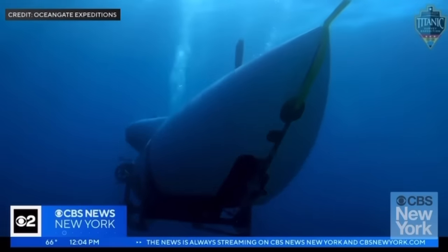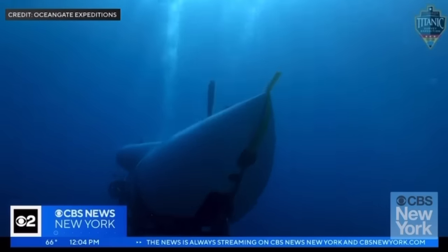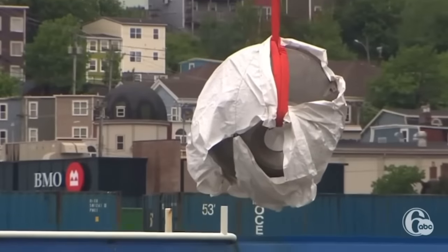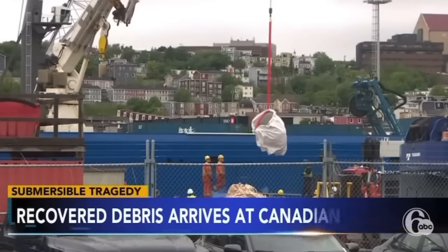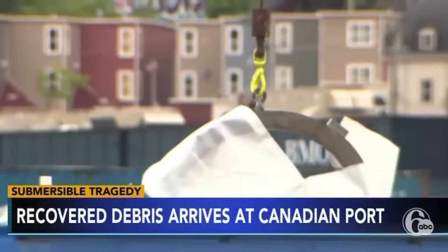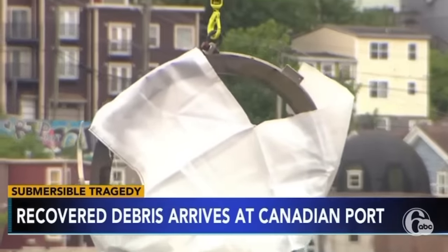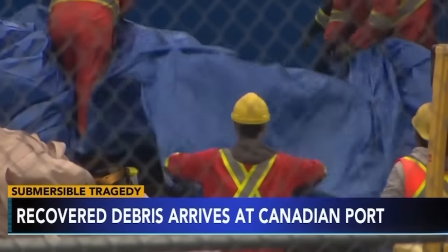Navy officials told CBS News that an acoustic anomaly consistent with the Titan's implosion was detected. A piece of debris recovered from the ocean floor arrived at a Canadian port. The Titan submersible suffered a catastrophic implosion as it carried five people to the depths of the Atlantic. There were no survivors.